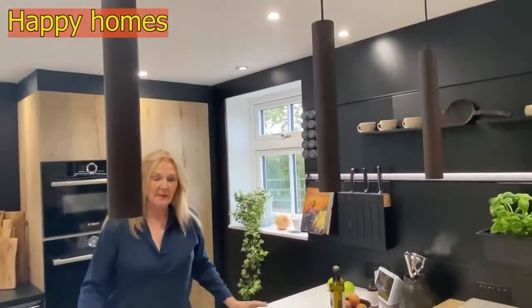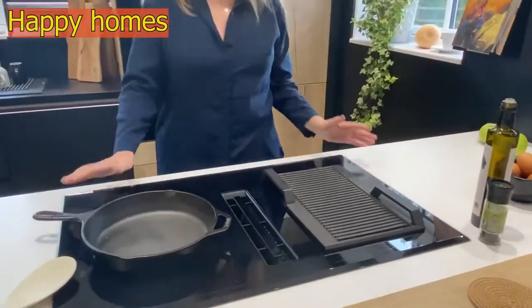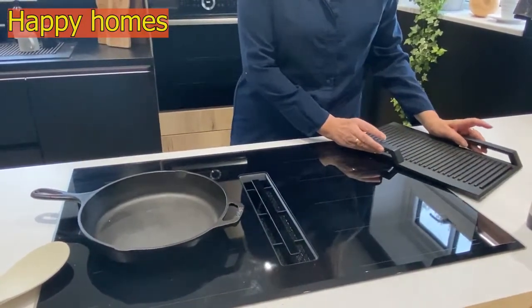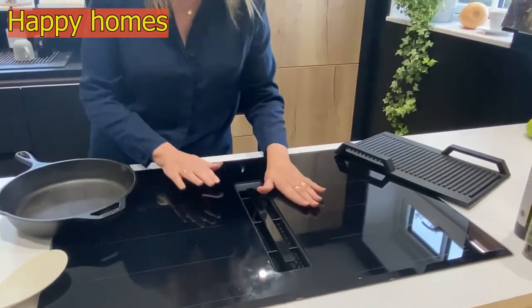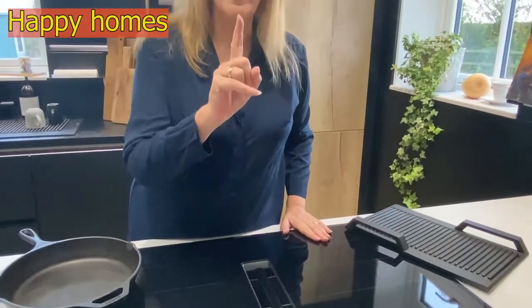And then we come to the cooktop, which is obviously not my domain — unless I'm making porridge of course. This is Mr. Kitchen's domain. How beautiful is this — it's just so strokeable. You'll also notice that up there we don't have a cooker hood.